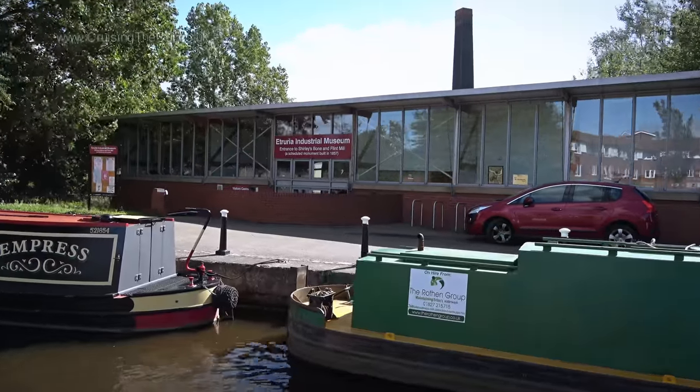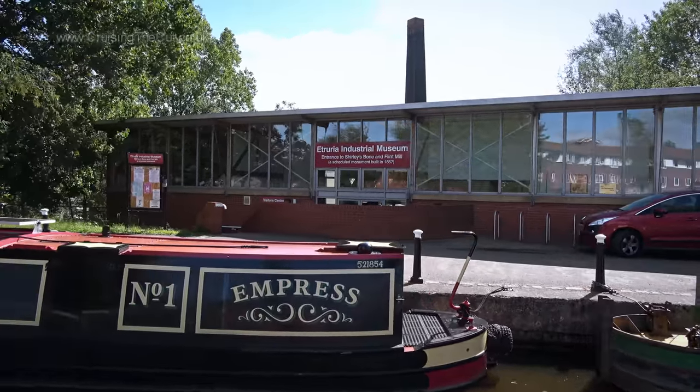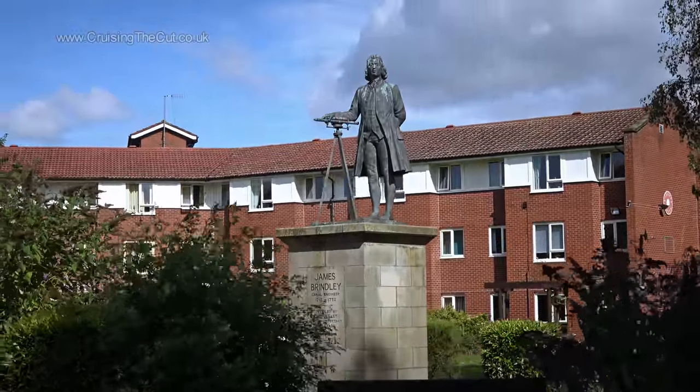A brief stop for a cuppa then we went on our way past the industrial museum and the statue of renowned canal engineering pioneer James Brindley.